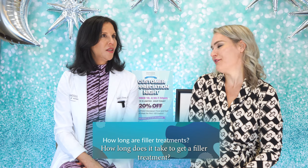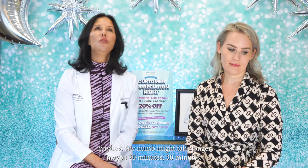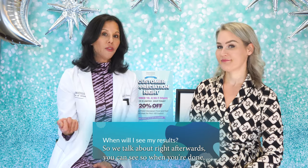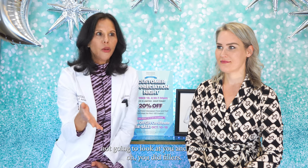How long does it take to get a filler treatment? It's not long — a lot of the time is just evaluating. I would say most patients are in maybe 20 to 30 minutes. When will I see my results? Like we talked about — right afterwards you can see. The most common thing patients say right after their first filler treatment, which is usually for volume, is "Why do I look better?" — they recognize they look better but can't tell what happened, which means their best friend isn't going to look at them and know they did fillers. It's subtle, but you can see it immediately.